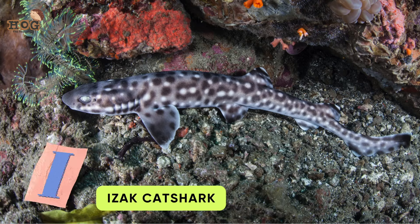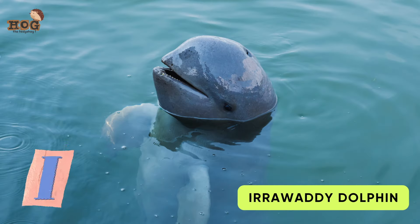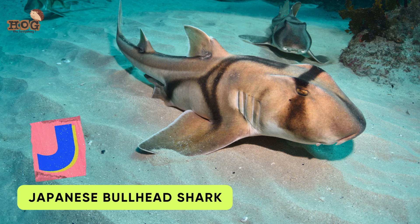I is for Irrawaddy Catshark and Irrawaddy Dolphin. J is for Japanese Bullhead Shark.